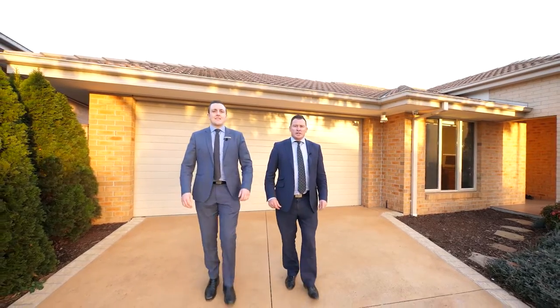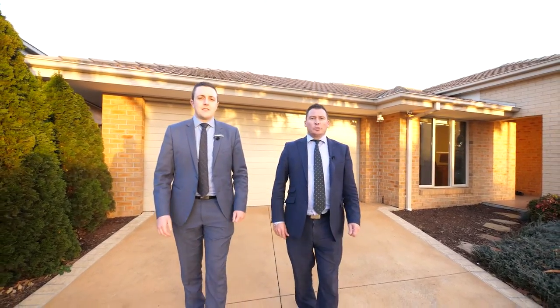With a little bit of stock on the market, give myself or Brent a call directly to book your own private inspection.